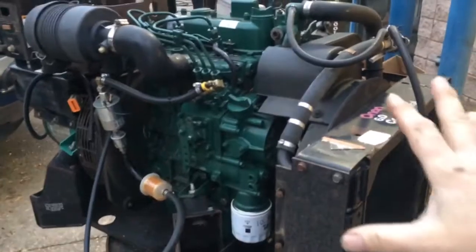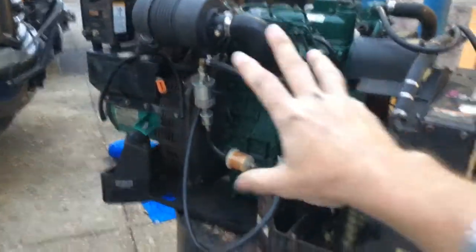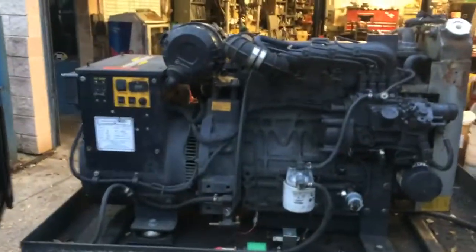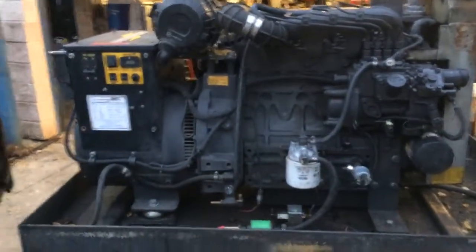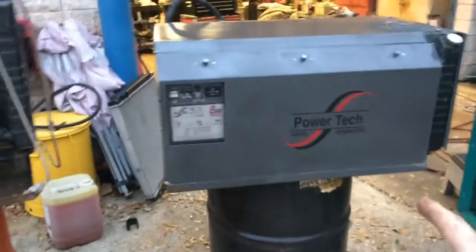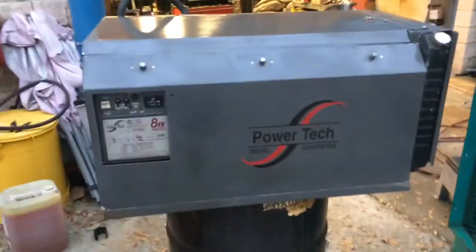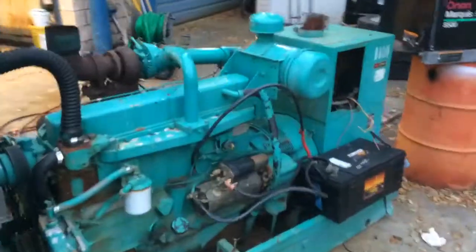So here's real quick — this is a 6,000 watt Onan with a Kubota engine diesel generator. These are all diesels. This is a Power Tech 20kW Kubota-powered. This is an Isuzu-powered Power Tech 8kW, and an 8kW with an enclosure — 421 hours on that Power Tech.